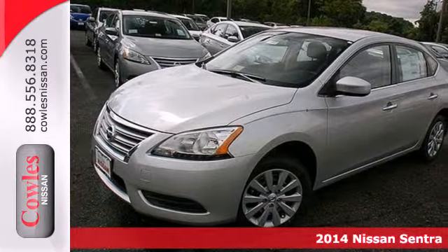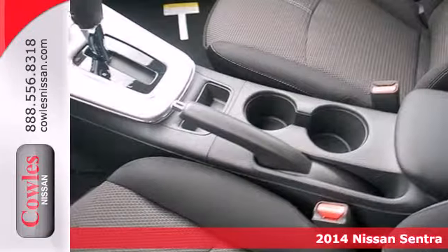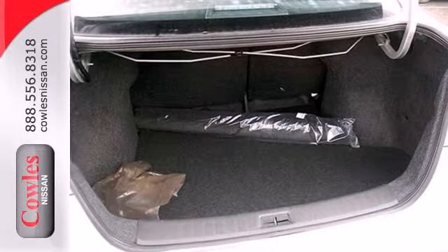Here's a 2014 Nissan Sentra. Surround yourself in the style and safety of this stunning Nissan. Loaded with a tire pressure monitor, multiple airbags, anti-lock brakes with brake assist and electronic stability control — safety is no question.